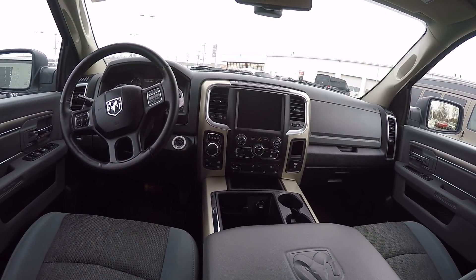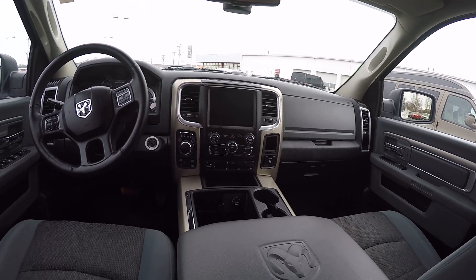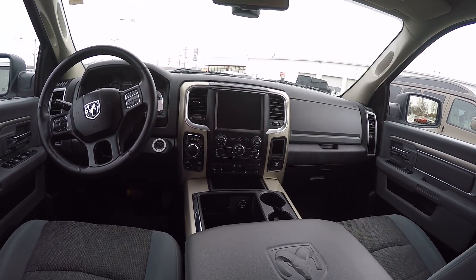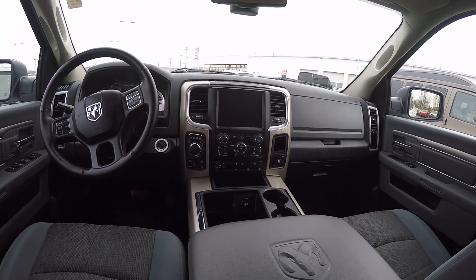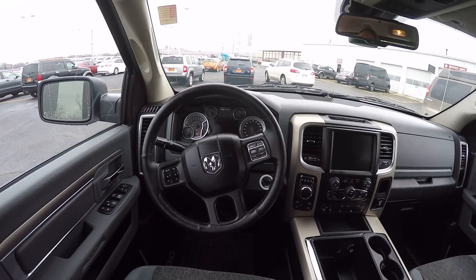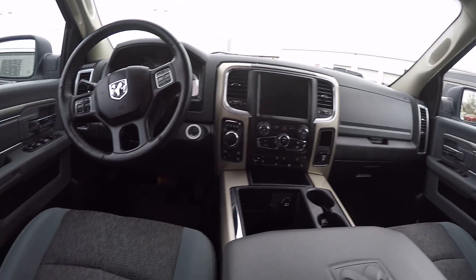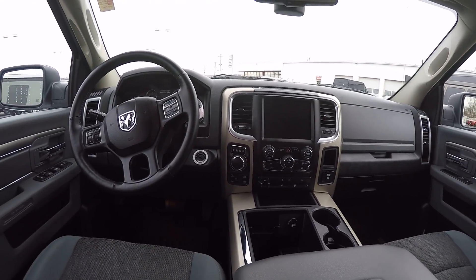It does have a trailer brake control, automatic temperature controls, heated front seats, heated steering wheel. The information center on the dash gives you information about your vehicle as well as your cruise control. Select dial for your transmission.